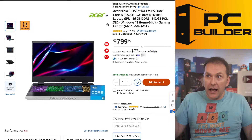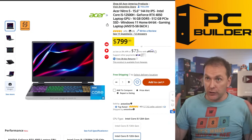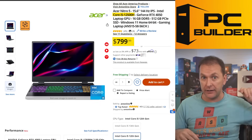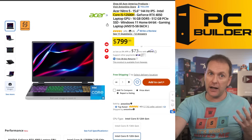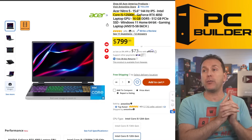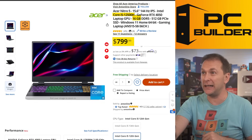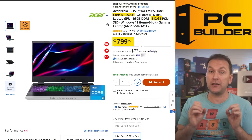Coming down further to $799: a similar Acer Nitro but with an i5-12500H CPU swapped in. It still has 16GB of system RAM — very important; I would not drop to 8GB of system RAM in 2024 — and a 512GB SSD. It's a pretty good deal if this is your budget. Snap it up.